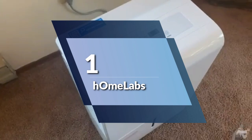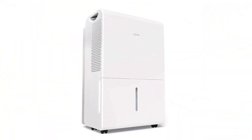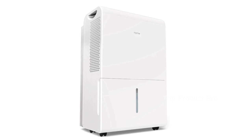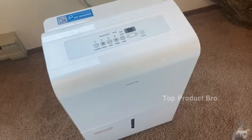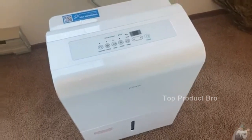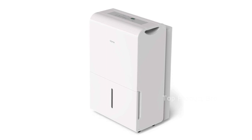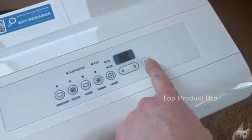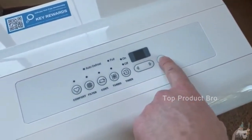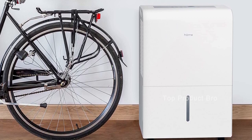Number 1: HOM Labs' 4,500 square foot Energy Star Dehumidifier — a top-performing and energy-efficient model that can keep your home or office comfortable and dry. Designed for modern homes, this sleek dehumidifier comes with built-in handles and wheels, making it easy to move around. Its large-capacity 1.6-gallon water tank is capable of removing up to 50 pints of moisture from the air per day, depending on the size of your room and the level of humidity.